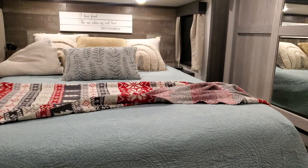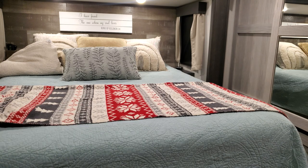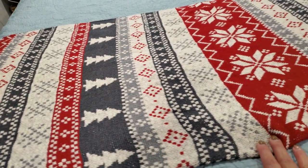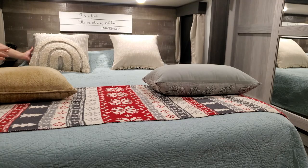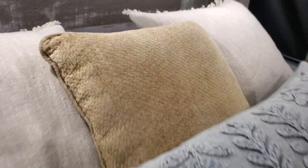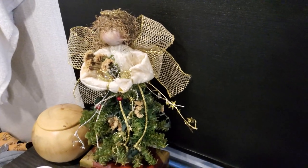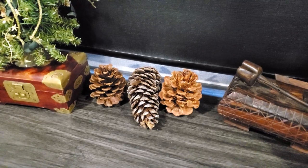So I guess we'll start in my bedroom. I don't do a whole lot in here because I just don't want it too Christmassy, but I did get this blanket. I picked this up at TJ Maxx, and I just left my pillows the same but reversed them — there's like rainbow on the other side. I also have my little angel that my mother-in-law made me years ago and some cinnamon pine cones.